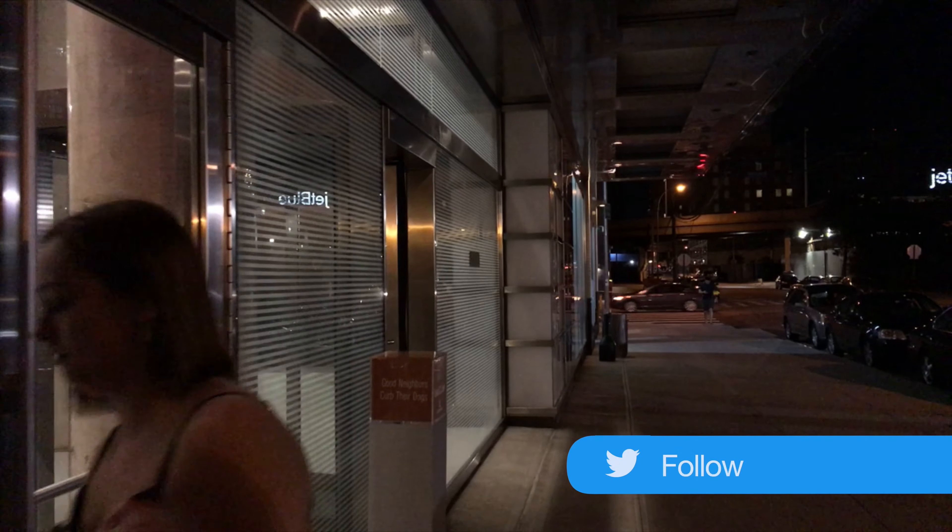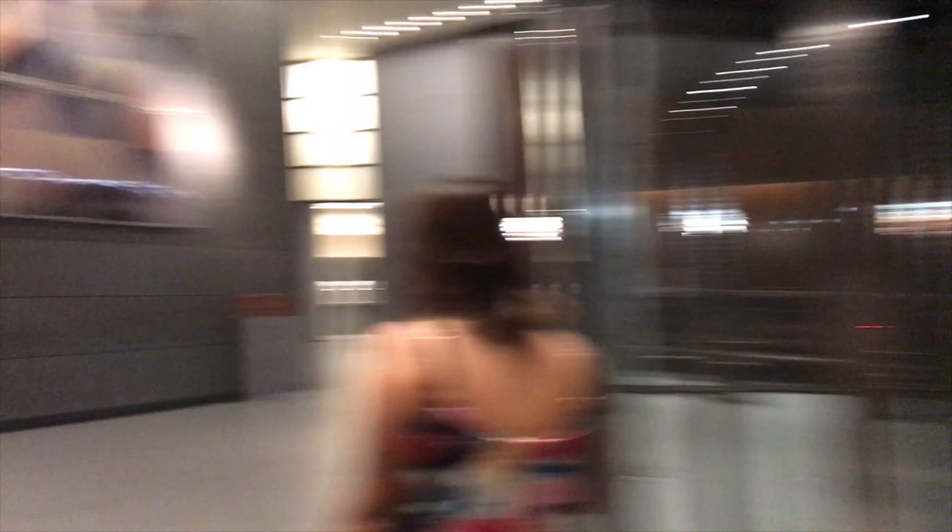Hopefully you guys have seen another DJI Osmo Mobile being tested out. Come on, say hello to the world! Hey world!